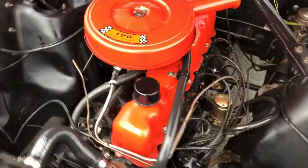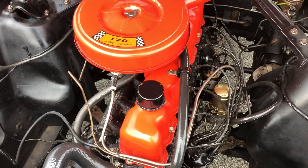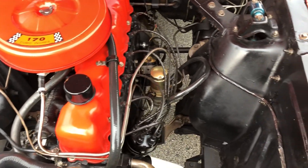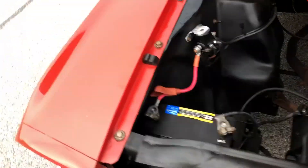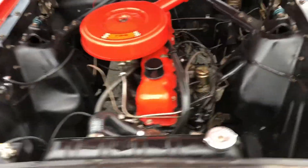This is a 170 motor. This motor has good power, good pickup, runs good, nice carburetor. You can see it's been rebuilt. It's in great shape.